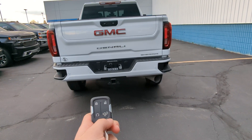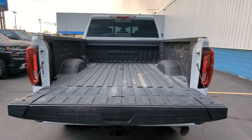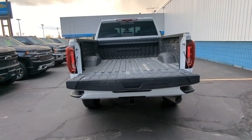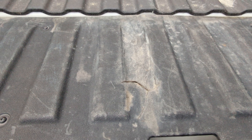A cool feature this truck has is the tailgate drops itself. As you can see it does have a bed liner as well. Unfortunately it doesn't come up by itself unless you have magical powers, which I do not have. There is a little ding here in the floor liner on the tailgate.